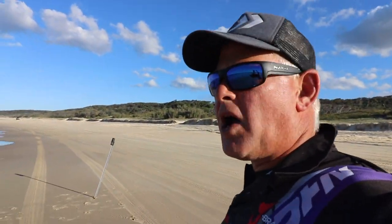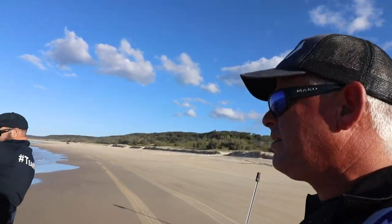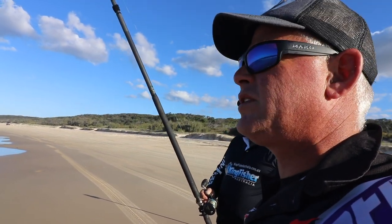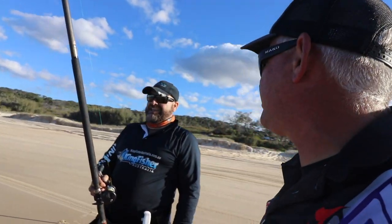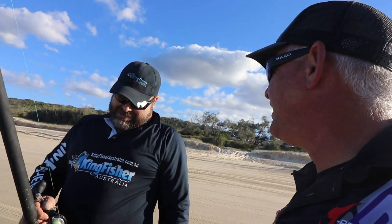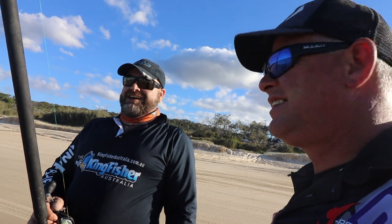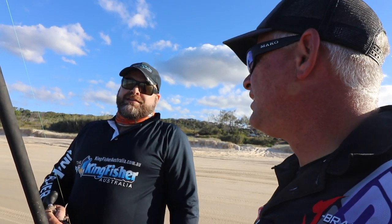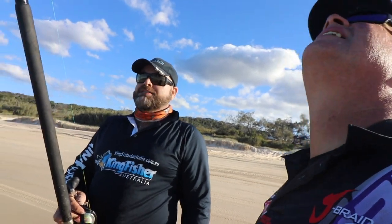We moved to a different spot for the afternoon session. And as you saw, Don was the first with a bite and an off bite. That was lucky. It's a bronze whaler — or a dusky whaler. Dusky whaler. Yeah.